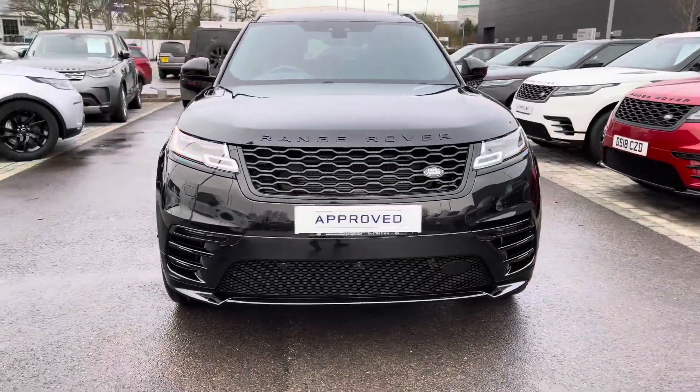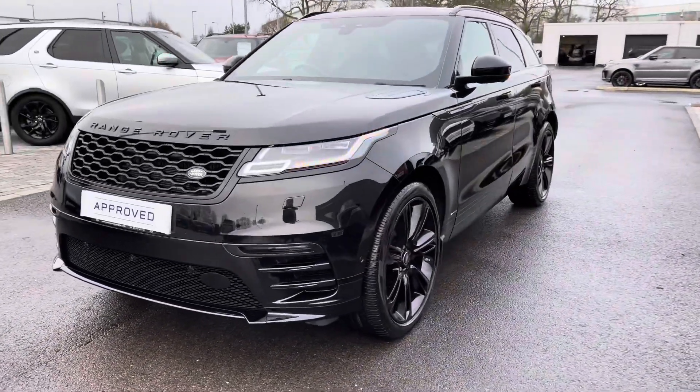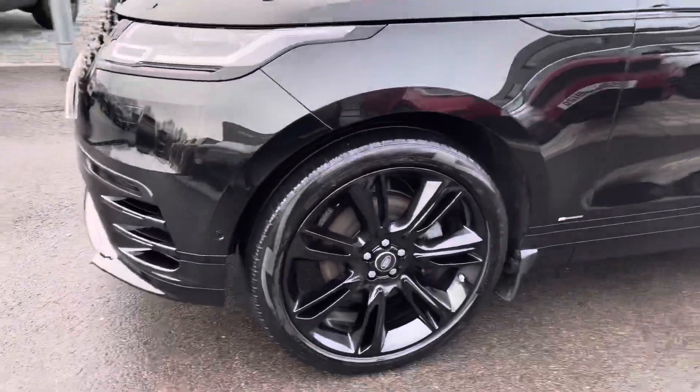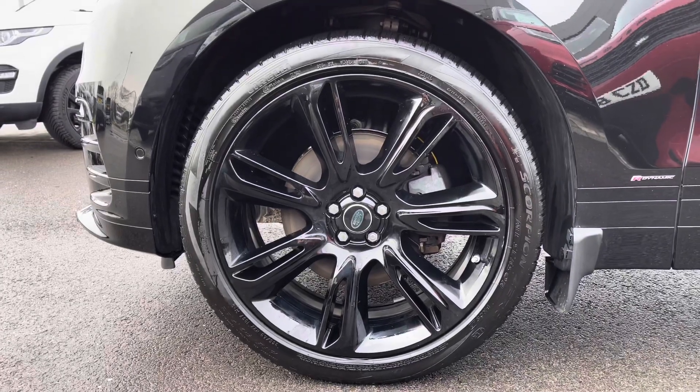You have Matrix LED headlights with signature daytime running lights, giving the car a modern exterior. And 22-inch gloss black alloys, giving the car a sportier look.